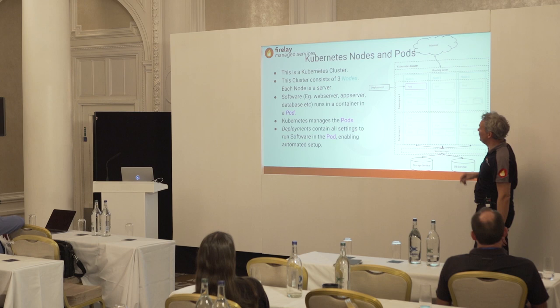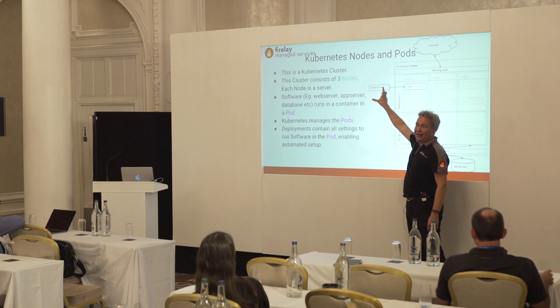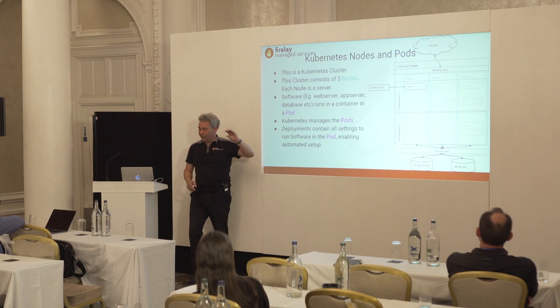Kubernetes can also move pods. An application is placed by a deployment — a deployment is essentially a script that defines how your application is deployed and launched. The simplest analogy from the old world is an installer. Kubernetes knows deployments and places pods wherever it wants.